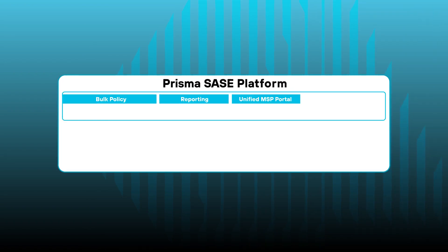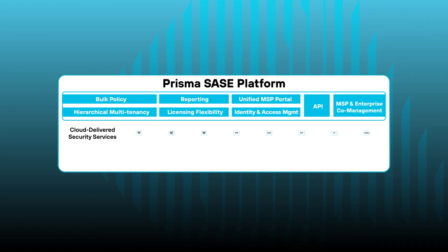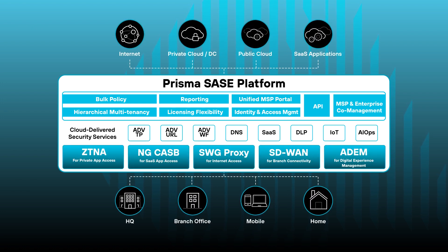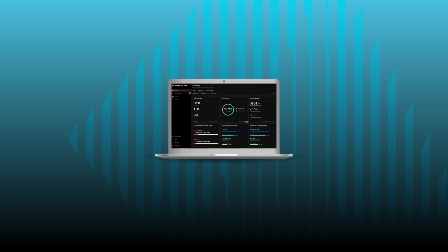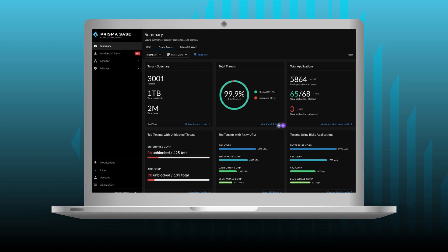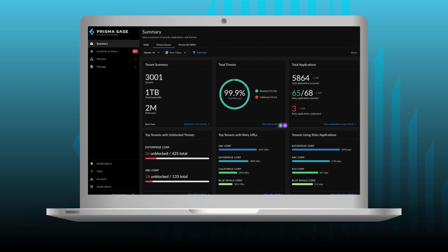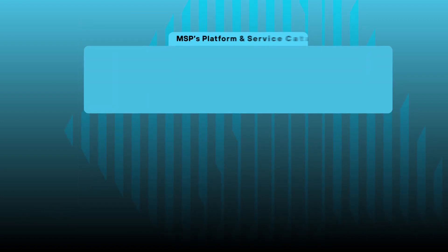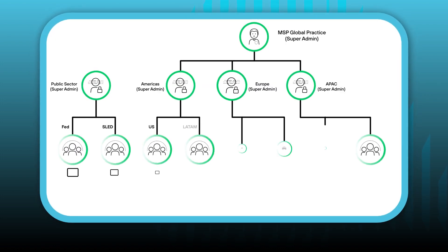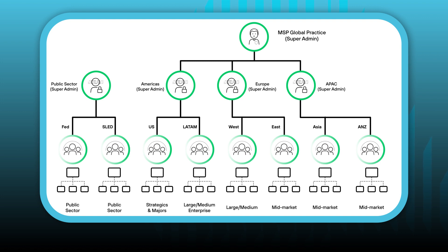Prisma SASE for MSPs is built to enable Managed Service Providers to deliver fully managed or co-managed SASE services to all large and mid-size enterprise customers. With a multi-tenant cloud management portal, MSPs can onboard new tenants quickly and gather key insights about security and network performance. Prisma SASE enables MSPs to leverage a solution that seamlessly integrates with their services catalog through the Prisma SASE API gateway, and includes a highly flexible, cloud-based management portal for services creation, automated workflows, and aggregated networking and insights from a single portal.